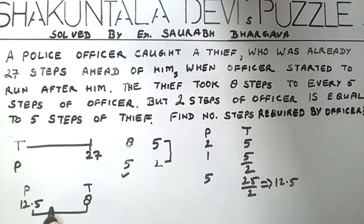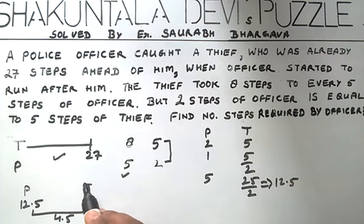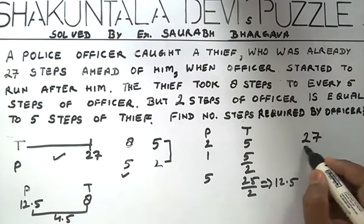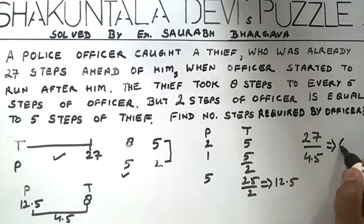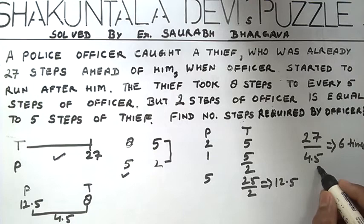Now we have to find out this gap of 27 steps — in how many steps will the police officer catch the thief? So we divide 27 by 4.5 steps and get 6 times. Each time the police officer was taking 5 steps, so the number of steps taken by the police officer was 6 × 5, that is 30 steps.